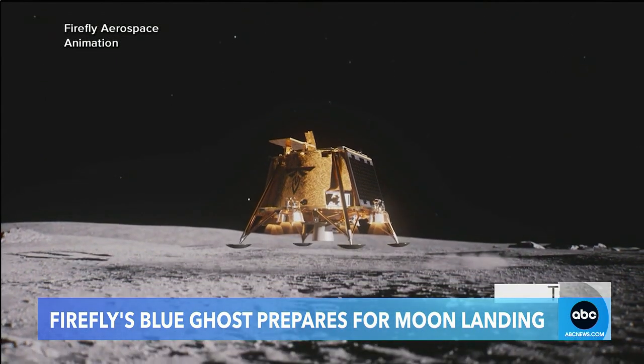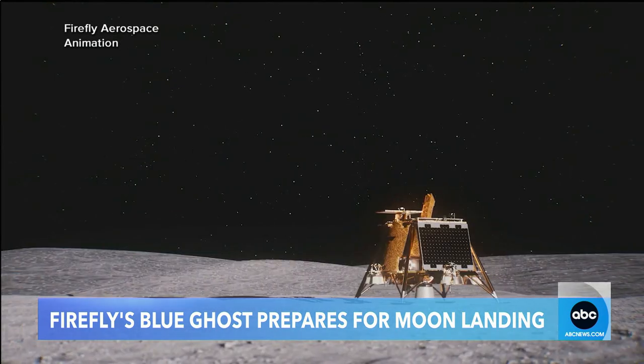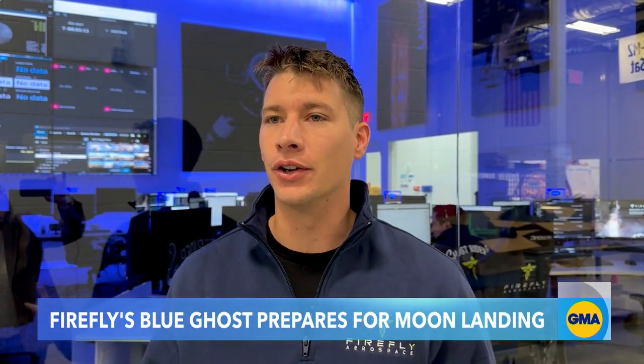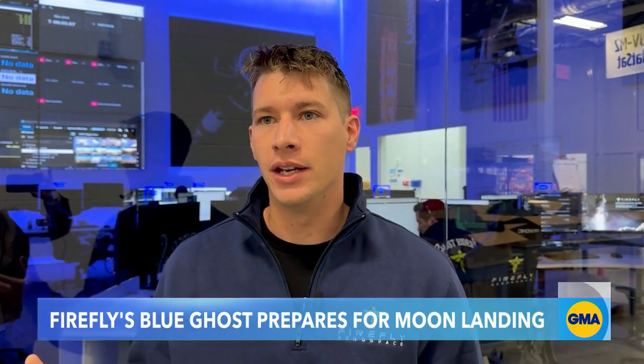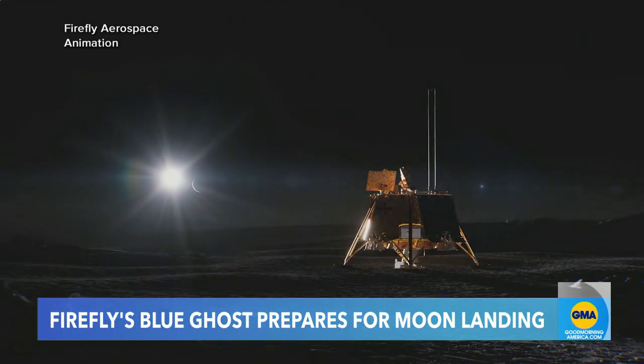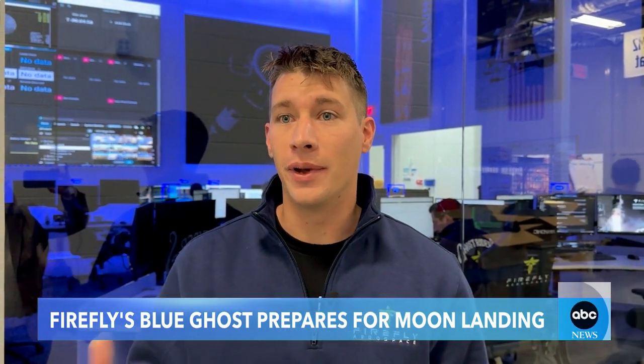Tonight, Blue Ghost will have a nail-biting descent onto the moon's south pole, where scientists believe we will find water — critical for the future of space exploration. We'll give the go-no-go to do our power descent initiation burn, which will start the burn with the main engine and the reaction control thrusters. From then on, it's pretty much all automatic until we land. We can no longer abort, and we have prepared the spacecraft to land on the moon automatically to mitigate any other risks.